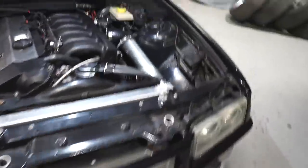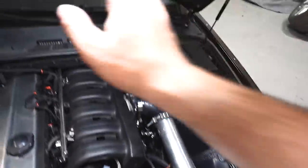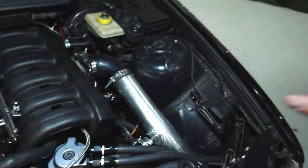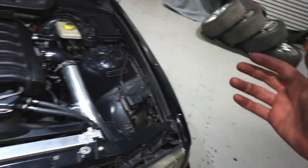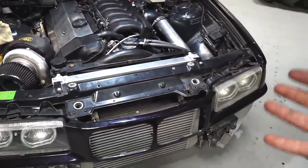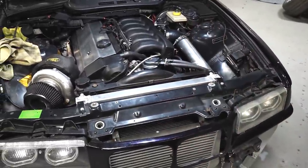We just finished tightening everything down. We've done our boost leak test up to about 22 PSI. We resealed all the fuel injectors and made sure everything is ready to go for Darden. At this point the car is essentially good to go — back to Darden for that final tune.